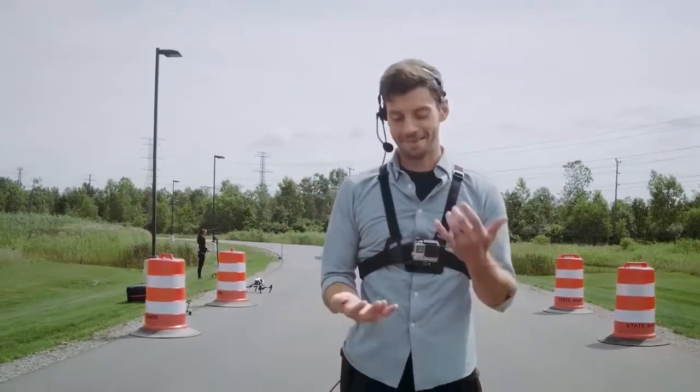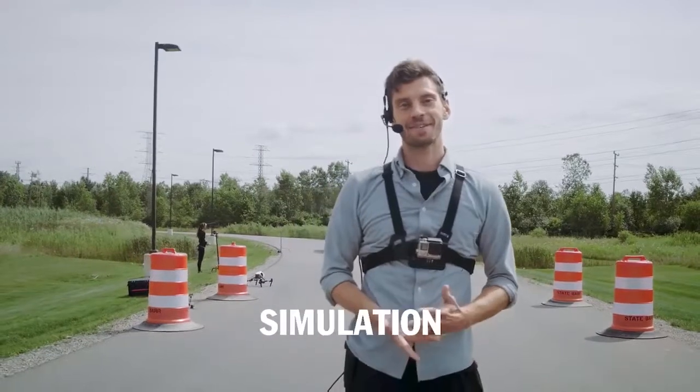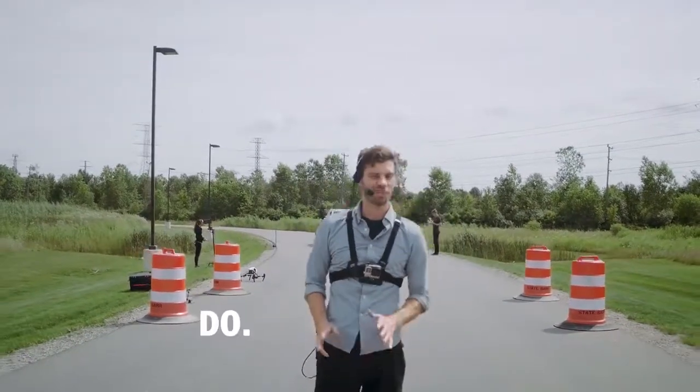I'm sure you've seen disclaimers that say things like: don't try this at home, professionals only, closed course. Well, this is definitely one of those situations, so don't try this.